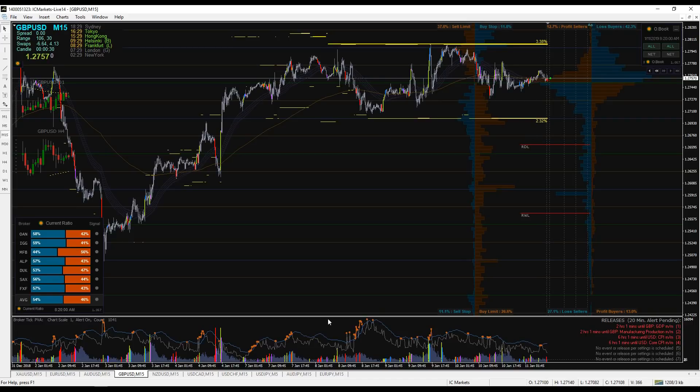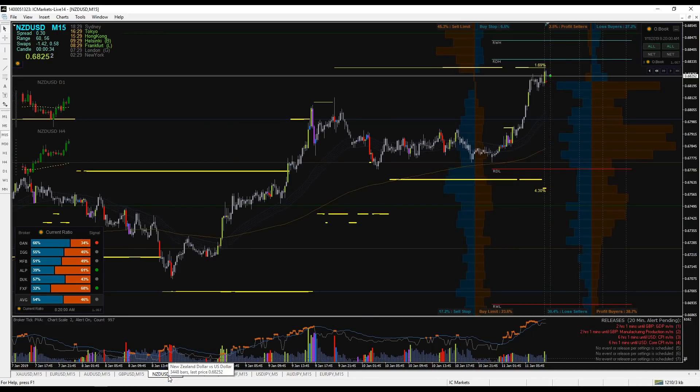The pound is in a range — it can go up or down, not interested in trading it. The Kiwi USD on the intraday — I didn't post any trade yesterday.